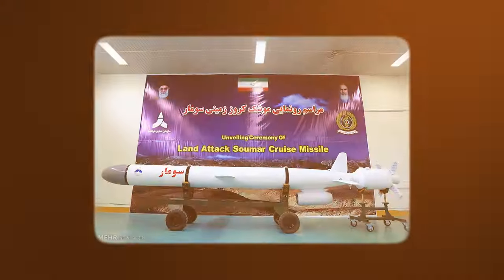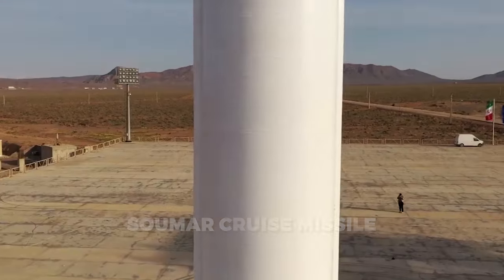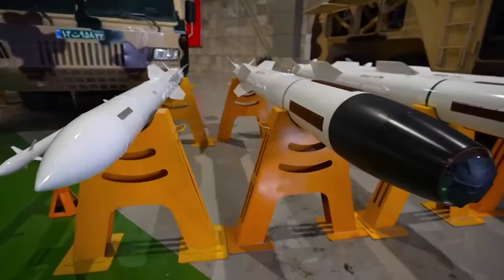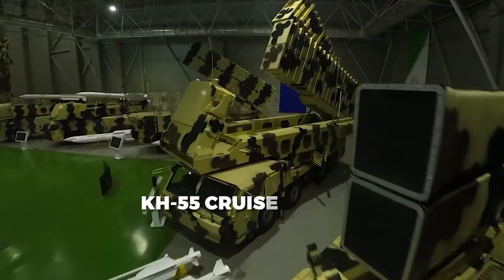5. Soumar Cruise Missile: The Soumar cruise missile represents a distinct threat class from ballistic missiles, flying at lower altitudes to evade radar detection. Based on the Soviet-designed Kh-55 cruise missile,